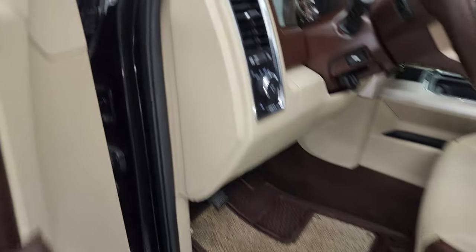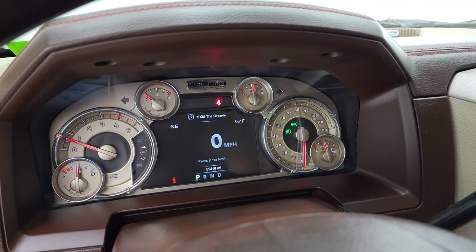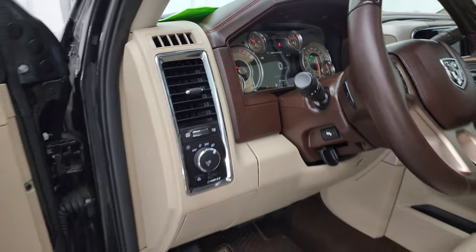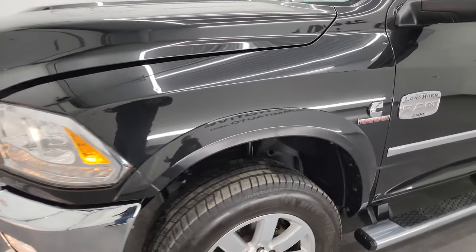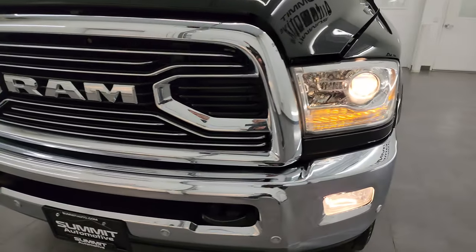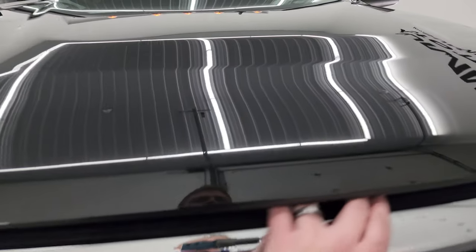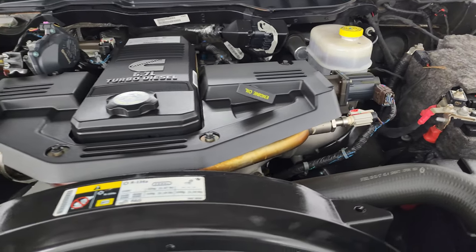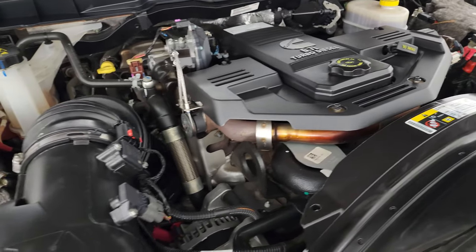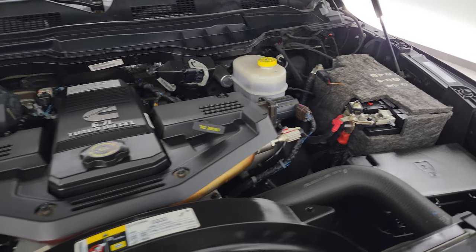Starts right up — no check engine lights or anything like that. Personally, I'd like to thank you for checking out the video today. Hopefully from this HD video you've been able to verify the quality, condition, options, and cleanliness of this truck all the way around, inside and out. Under the hood we have the 6.7 liter Cummins diesel engine. Engine bay is very clean, runs very smooth. Once again, this truck has been fully safetied and inspected — fresh oil and filter change, fluids checked and topped off, 100% ready to go. There is the emissions sticker.